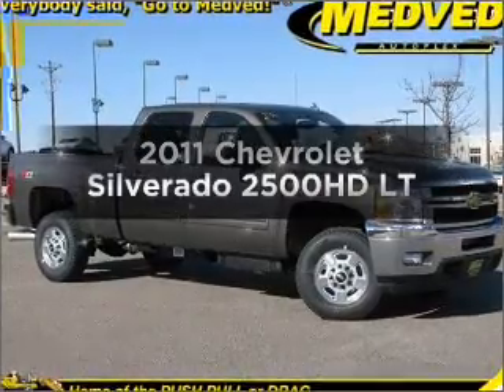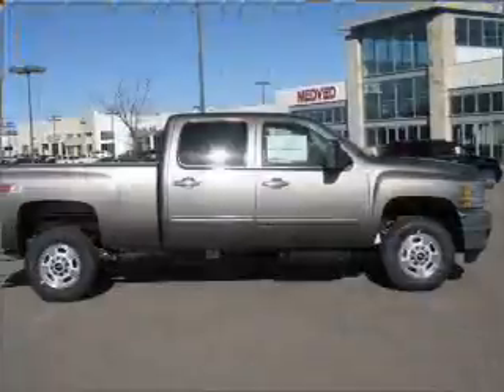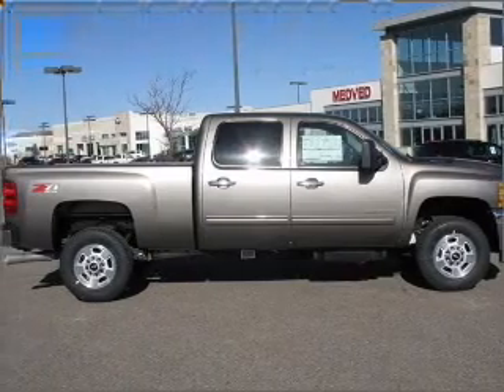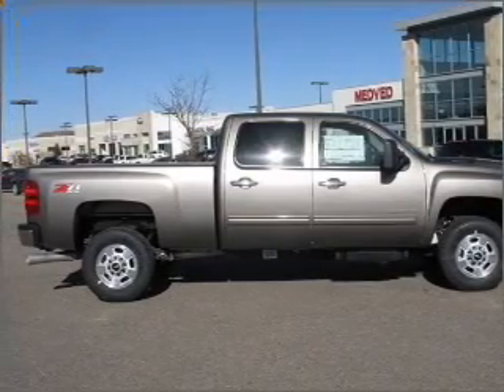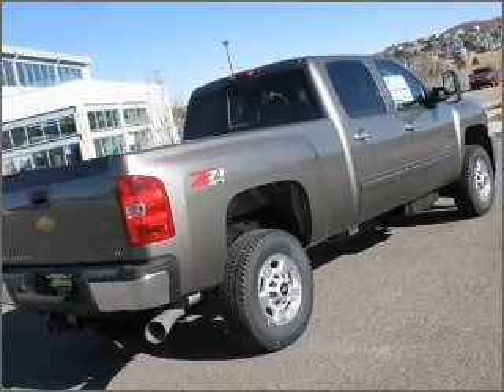Presenting the 2011 Chevrolet Silverado 2500 HD. Travel the roads in style and comfort in this great vehicle, with a powerful 8-cylinder engine connected to a smooth-shifting 6-speed automatic transmission.